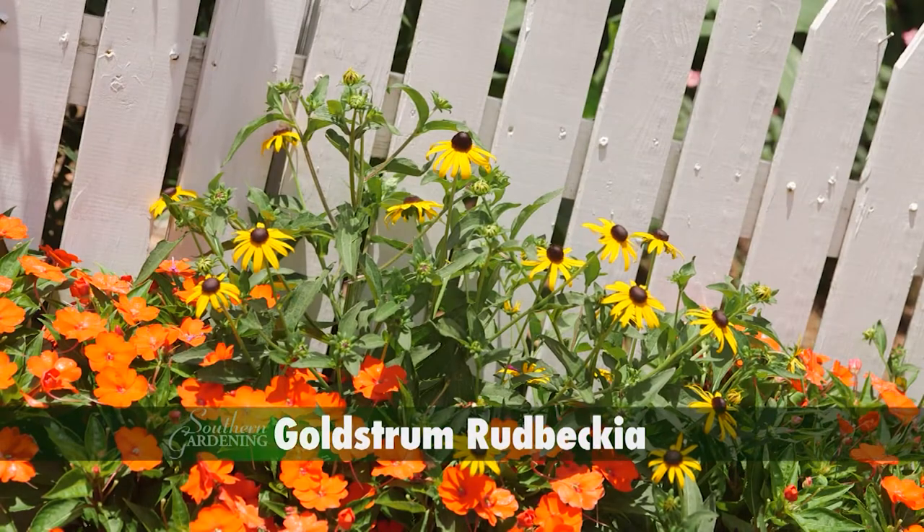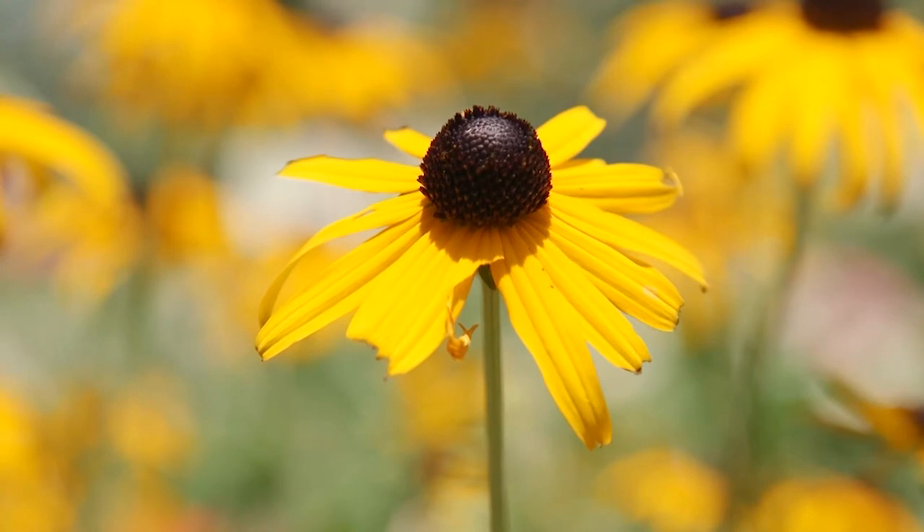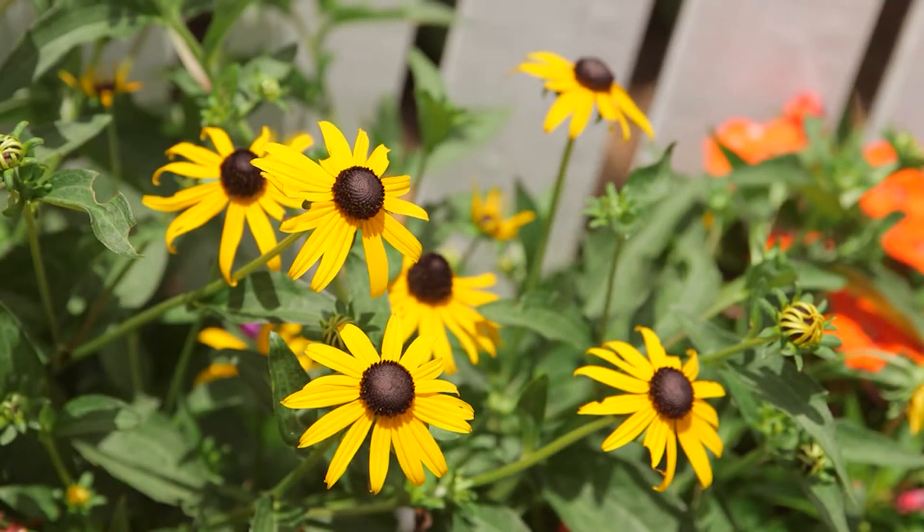Peeking out are the three to four inch flowers of Goldsturm rudbeckia with deep yellow rays and dark brownish-black center cones. They're perfect for our hot and humid summers and have some drought tolerance.